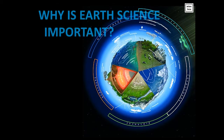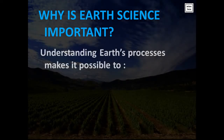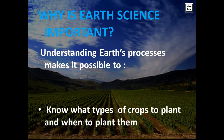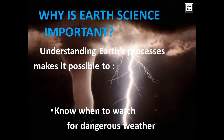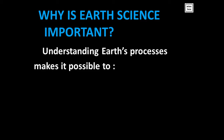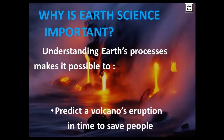Why is Earth Science important? Understanding Earth's processes makes it possible to know what types of crops to plant and when to plant them. It allows us to know when to watch for dangerous weather. It helps to predict a volcano's eruption, just in time to save people.